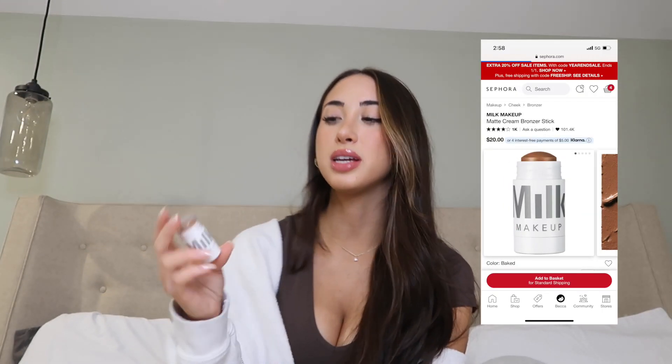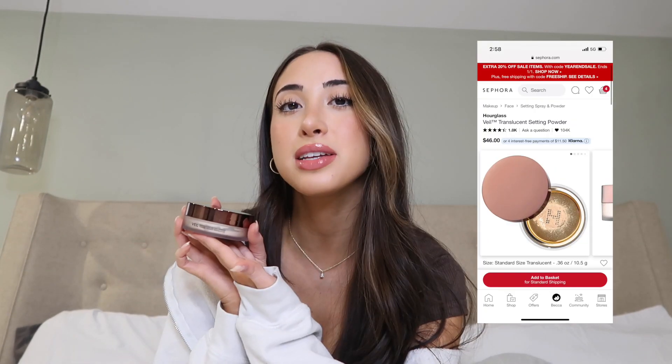A good mix with that is the Milk Makeup Cream Contour Stick — it really adds to the bronziness and gives my cheekbones a lot of dimension. In person it's very visible even if it doesn't fully come through on camera, and it is definitely one of my new favorites.